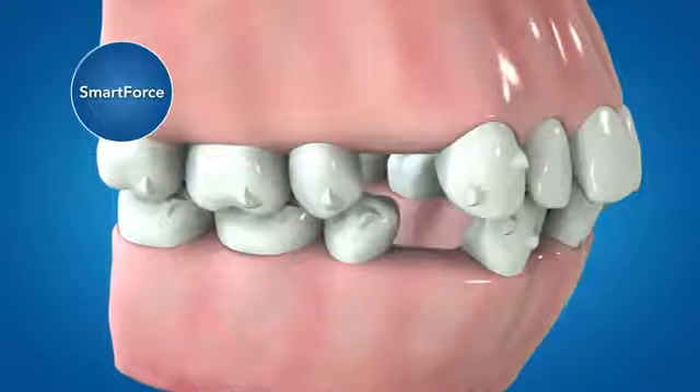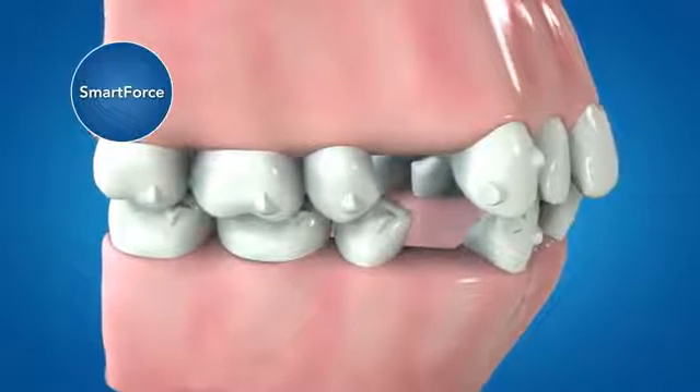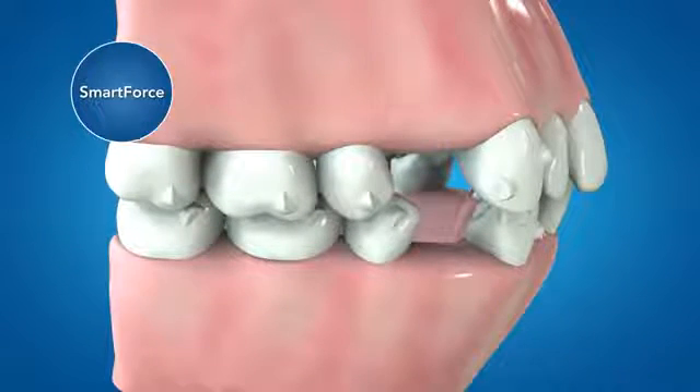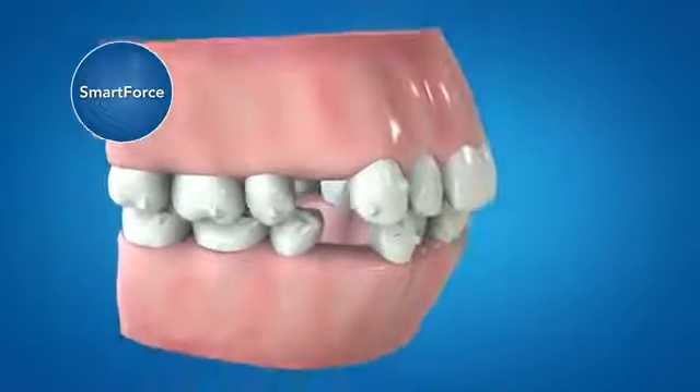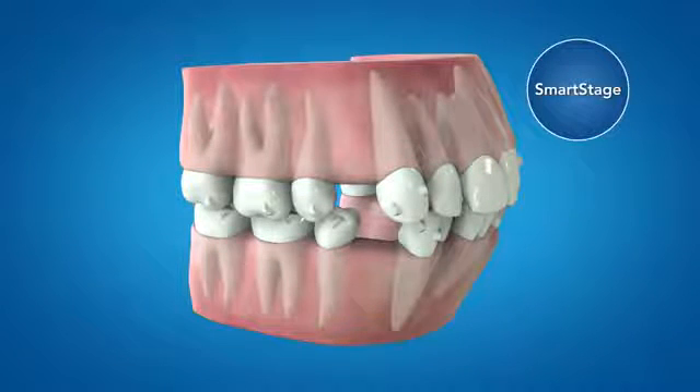Even though this solution is designed for maximum anchorage, up to two millimeters of posterior mesial crown movement is possible in the ClinCheck treatment plan to fine tune the occlusion. Together with the new smart force features, smart stage technology is used to optimize the progression of tooth movements.